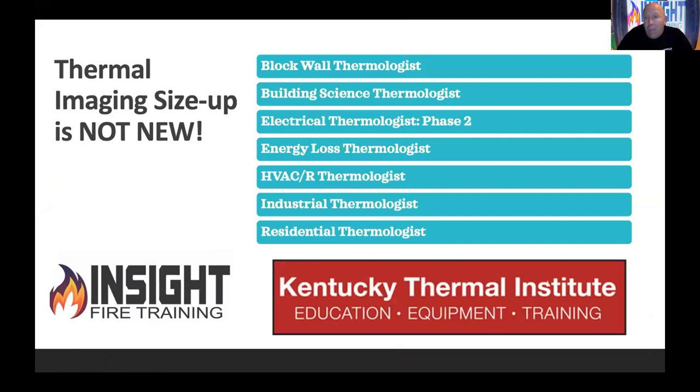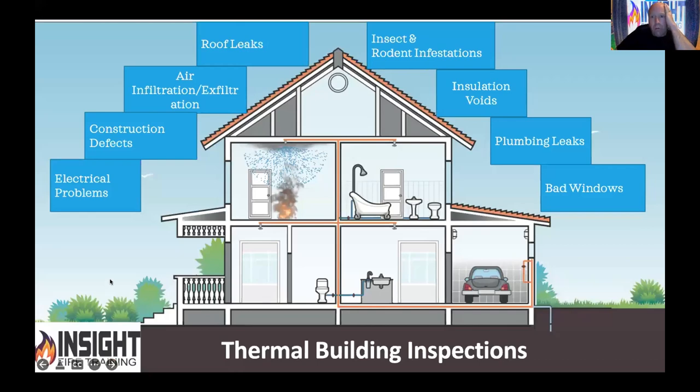There are block wall thermologists, building science thermologists, electrical thermologists, energy loss thermologists, HVAC thermologists, industrial thermologists, and residential thermologists — all who check buildings with a thermal imaging camera. But we're going to leave it on the truck only for search and overhaul? The person trained in this, when the building is under normal conditions, can look for electrical problems, air leaks, construction defects, roof leaks, rats, beehives, insulation voids, plumbing leaks, bad windows. There are even window thermographers who can tell if argon gas has gone bad.